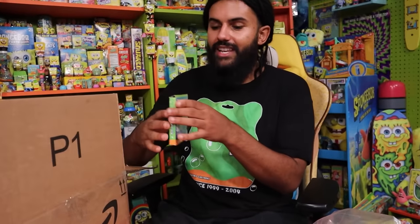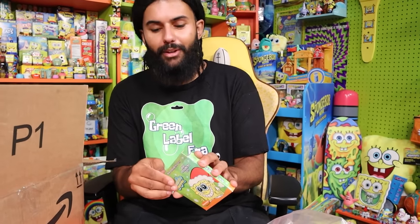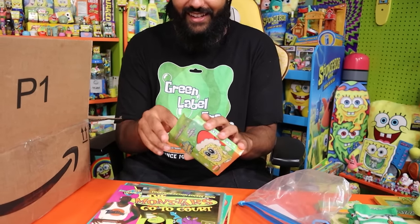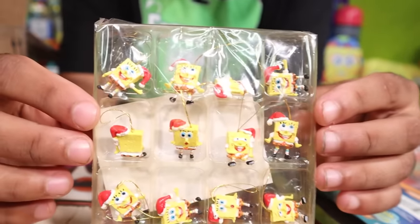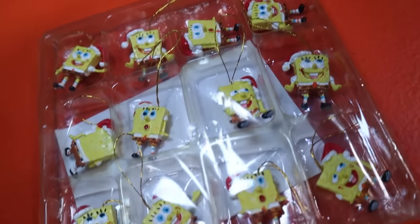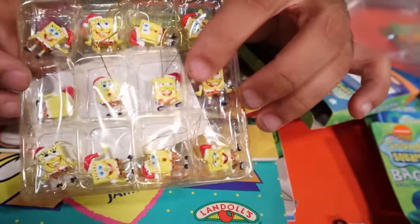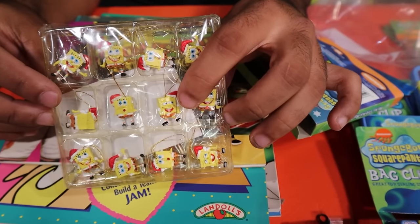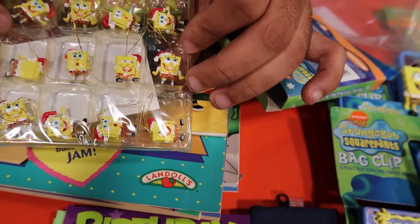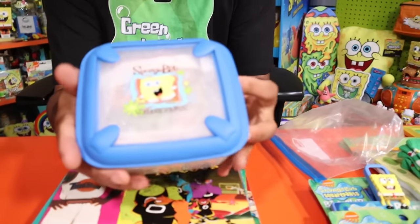We have some mini SpongeBob ornaments — the littlest, most adorable, most pure ornaments. It's a whole little set of tiny SpongeBob ornaments. The best one? Probably the one of him laughing — or the one where he looks kind of innocent, like 'Oh, I didn't do that.'